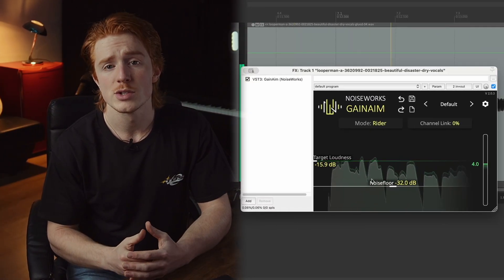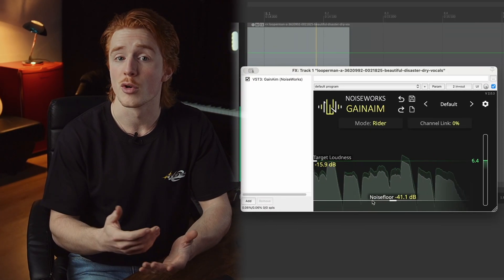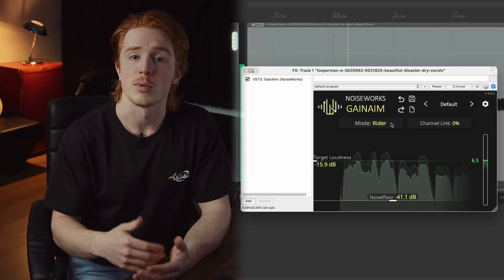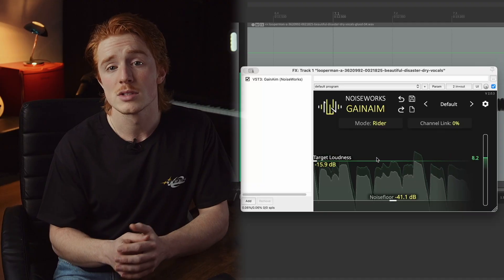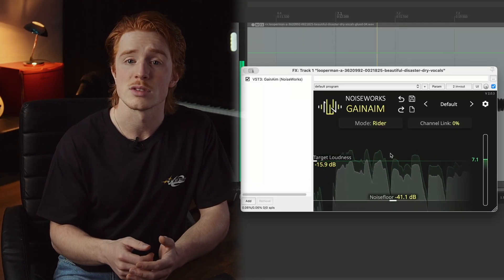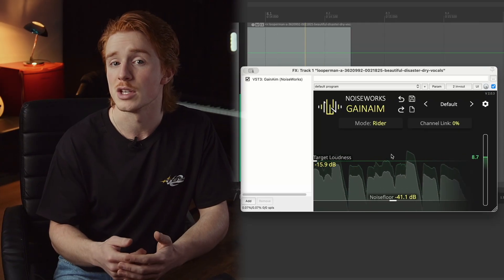The second option is to use plugins like a vocal rider to even out the gain. A great example for this is our plugin Gain Aim. However, you would still need to manually edit breaths and sibilance, or use a second plugin to handle those specific issues.